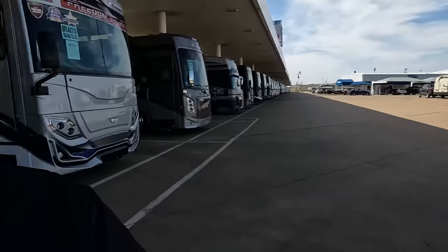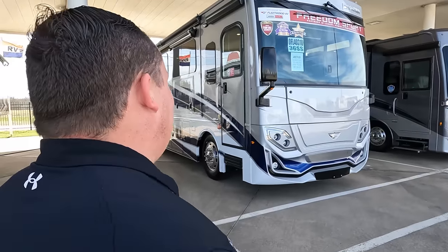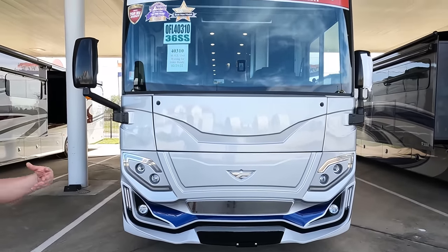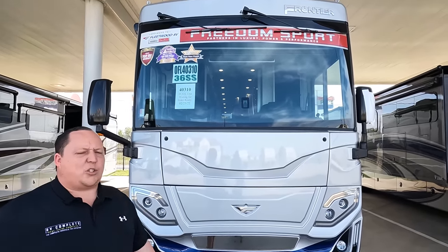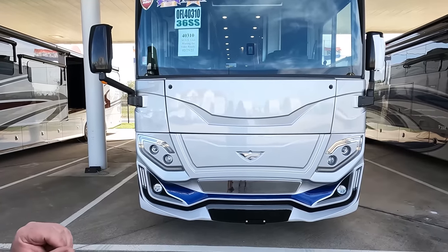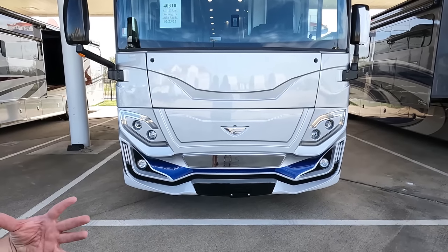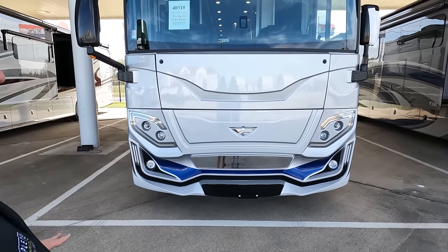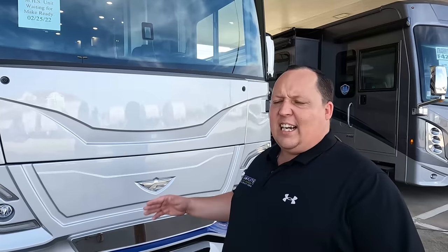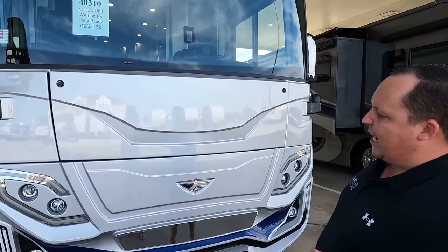The model is Fleetwood Frontier — this is the newest model, the 36SS. Actual tip-to-tip length is 35 feet 4 inches. I love the headlight design — it looks kind of like a Zelda style. It does have a 6,000-watt Cummins generator and a 340 horsepower Cummins engine. This has what's called an XCR chassis, which is a raised rail — I'll show you that in a second.